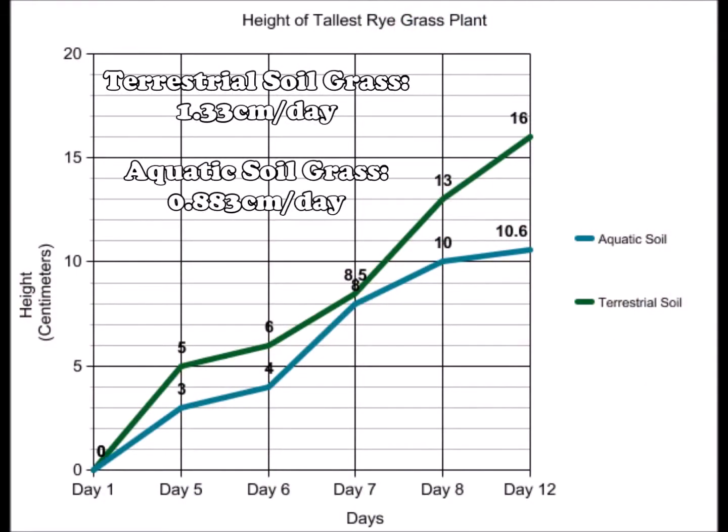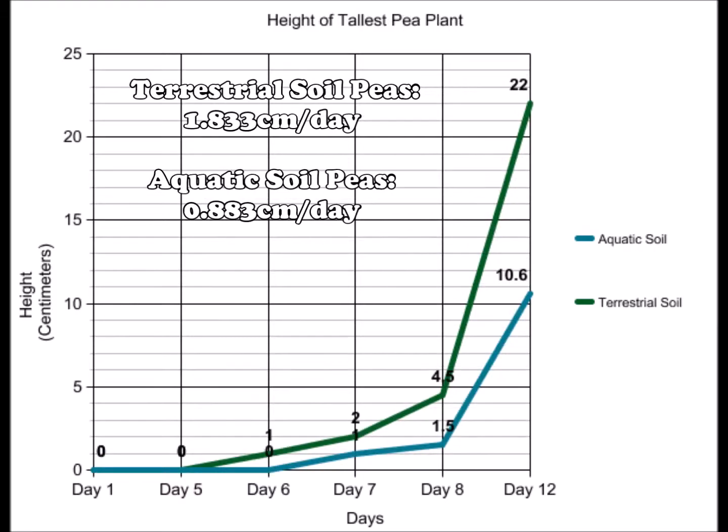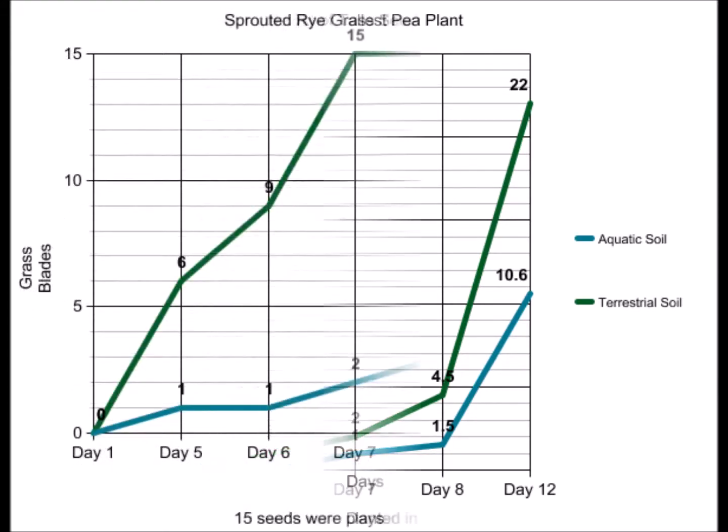The grass grown in terrestrial soil grew at 1.33 centimeters per day, while the grass grown in aquatic soil grew at only 0.883 centimeters per day. Similarly, the pea plant grown in terrestrial soil grew at 1.833 centimeters per day, while the pea plant grown in aquatic soil grew at 0.833 centimeters per day.